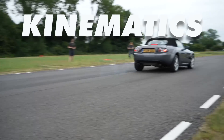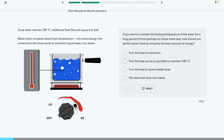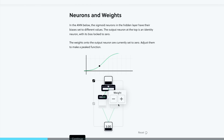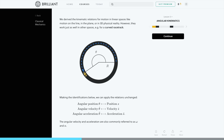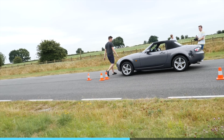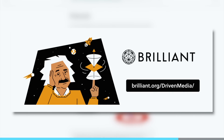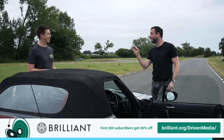The science behind stopping this Mazda as fast as possible is really about kinematics, laws of motion, and friction — all of which you can learn with our sponsor Brilliant. They're the best place to learn about science, technology, engineering, and maths, breaking complex topics down into quick interactive courses. Their classical mechanics course teaches you with case studies on Formula One cars and motorcycles, covering angular kinematics, friction, and collisions. Visit brilliant.org/drivenmedia or click the link in the description — the first 200 of you get 20% off Brilliant's annual premium subscription.